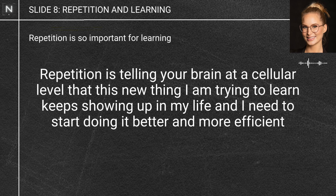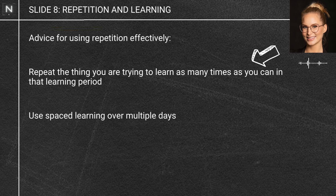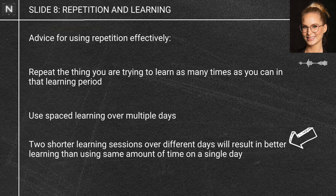Here's what you should do: repeat the thing you are trying to learn as many times as you can in that learning period and use the spacing technique — space your learning out over multiple days so it has a chance to build on new long-term memories. Two shorter learning periods over different days will result in significantly better learning than using that same amount of time on a single day.